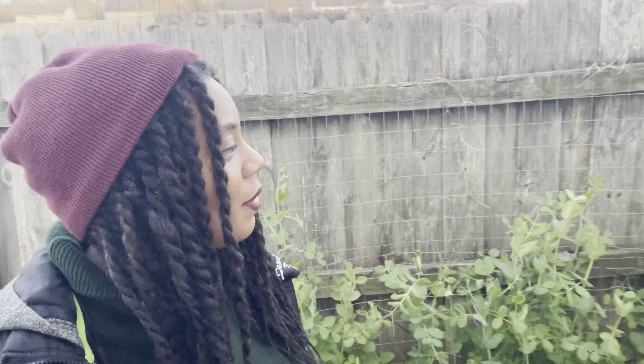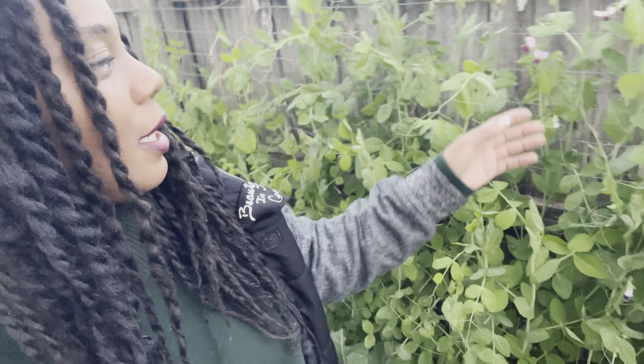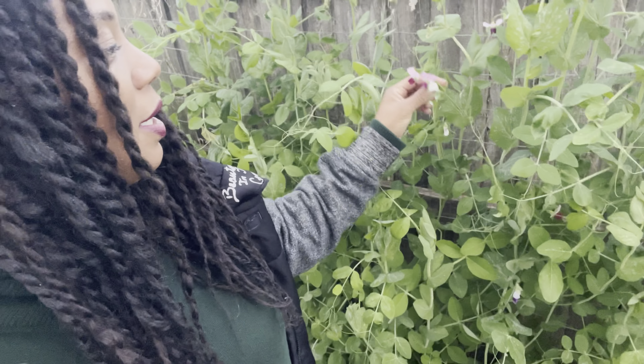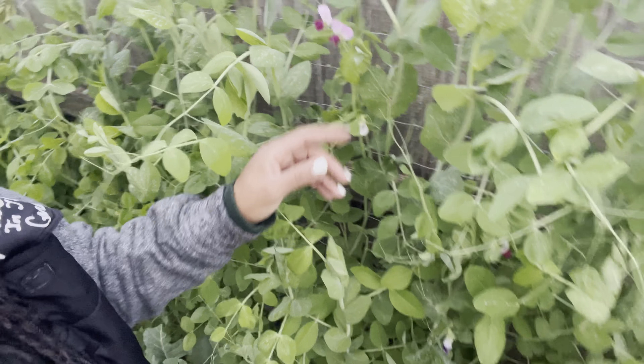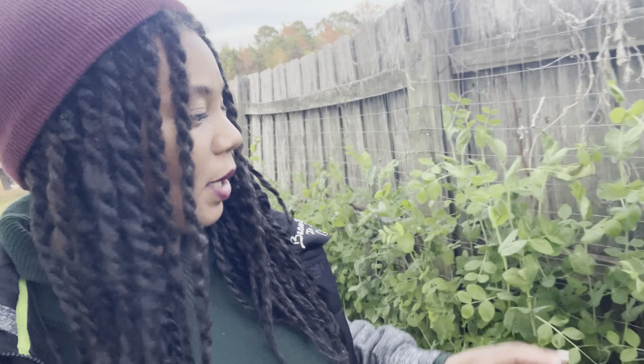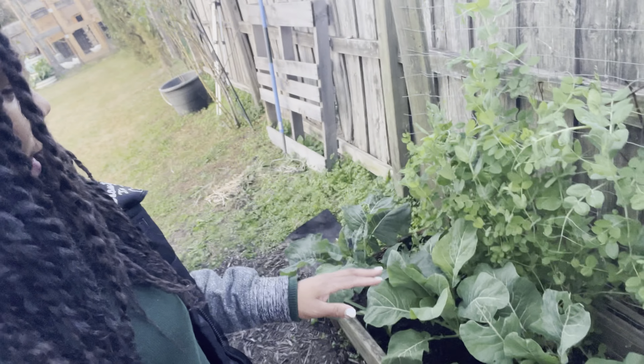As you can see, the peas are very tall and have really taken off. They're actually starting to put on some flowers, and I'm hoping the cold doesn't knock them back too badly. But they are putting on some beautiful flowers — these are all green potted snow peas back here.